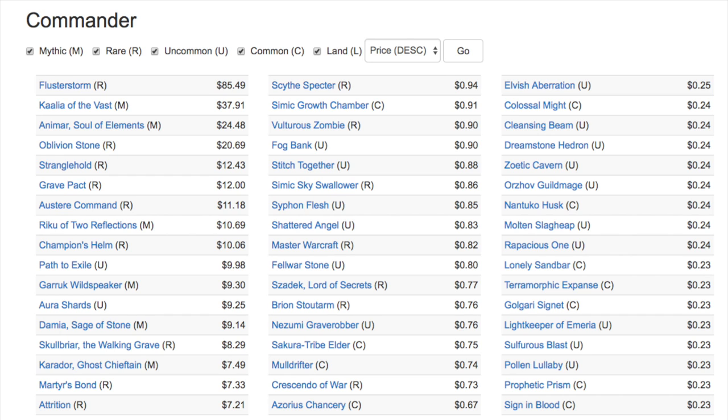In the original Commander set you have Flusterstorm, Kaalia - which I believe is in Commander's Anthology as a foil - Animar, Oblivion Stone, Stranglehold, which is also in the Atraxa deck. Command Tower - the sealed version of any of these original Commander decks is super expensive, considered a collector's item. If you can find a sealed copy, buy it. But an open copy is not worth what people are asking - many people try to sell decks that have all the cards in good condition but are unsealed, and there is a huge price gap between sealed and unsealed.